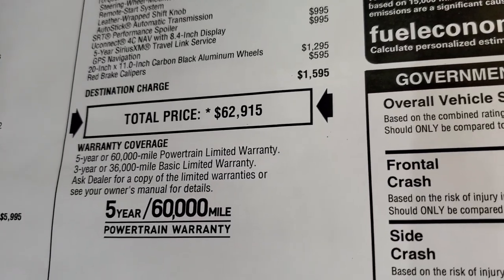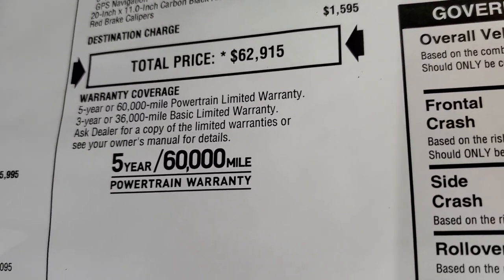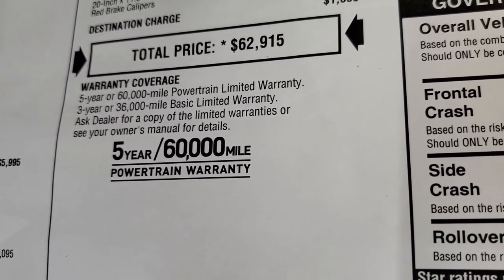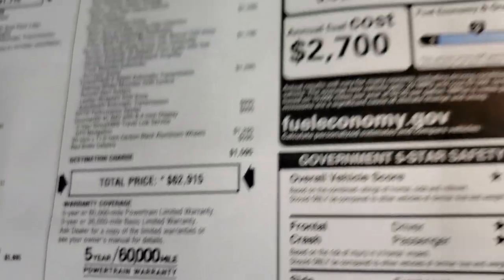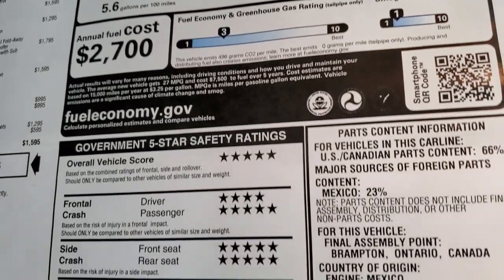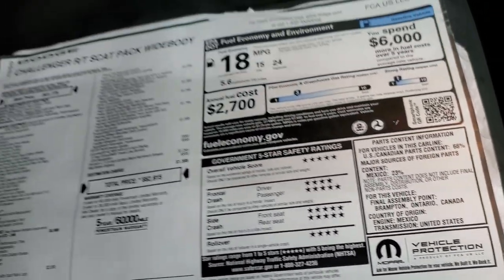$62,915 is your MSRP. To get your Summit price, there is a link to our website in the upper right-hand part of the screen — click that to get your incentives and rebates on this car. Three-year 36,000 bumper-to-bumper and five-year 60,000 powertrain warranty. The fuel economy and safety ratings on these cars are great — five and four stars up and down the board.